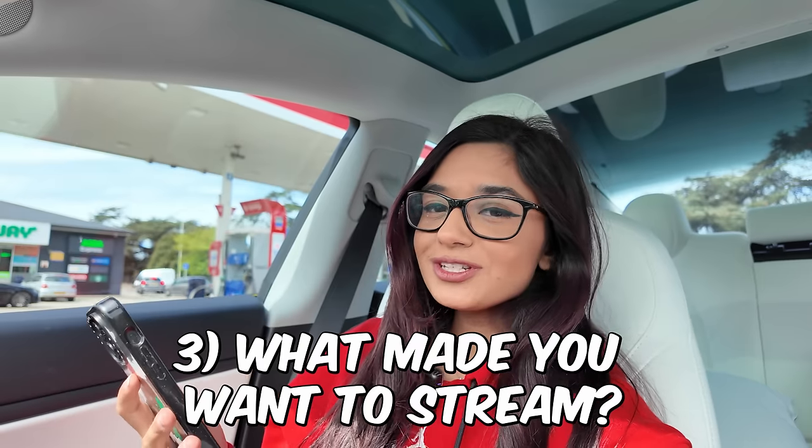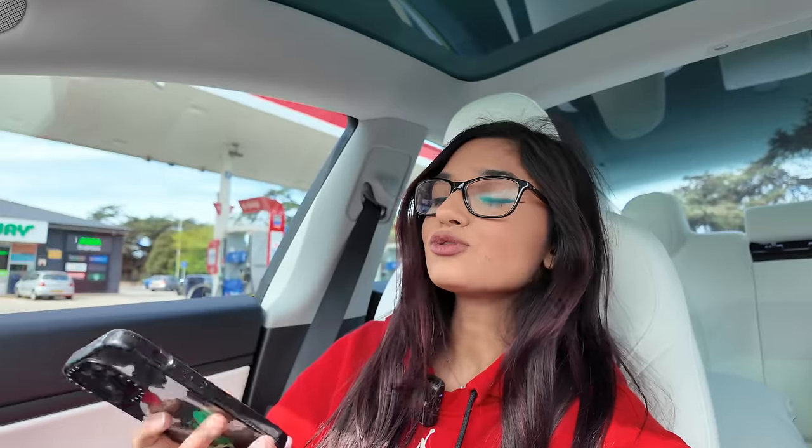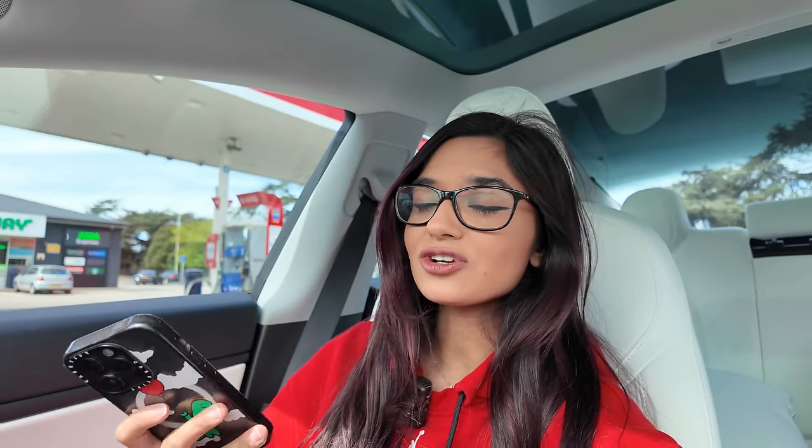What made you want to stream? I've been doing TikTok for four years and YouTube for coming up to a year. I grew my following and it was really fun but I didn't get to interact with you guys. I thought, what's the best way to interact with my followers? I like games, and I wanted to talk and actually chat with you guys and build a community. So I started streaming — now I play Fortnite custom lobbies with you guys and I've been able to make friends and build a nice community.